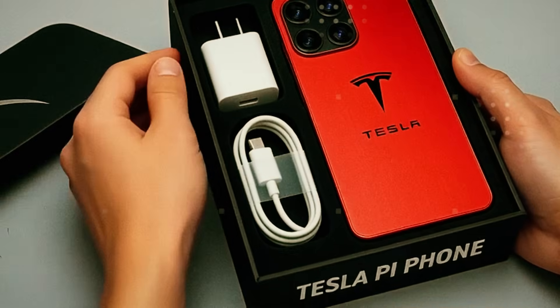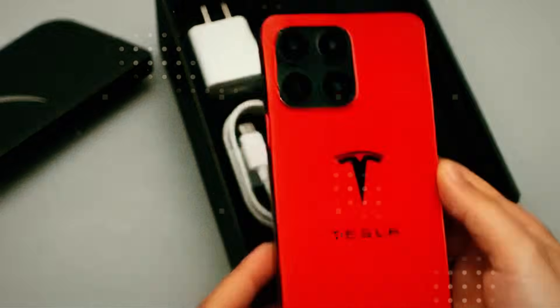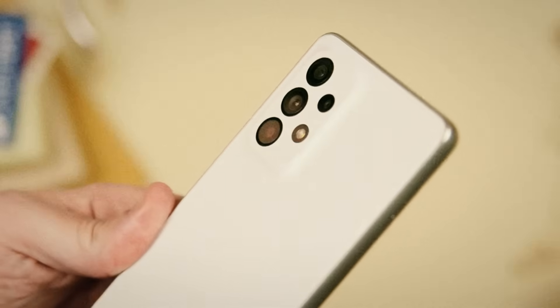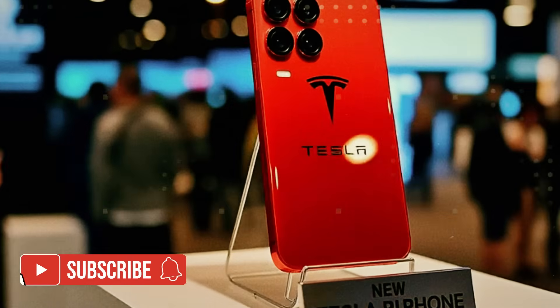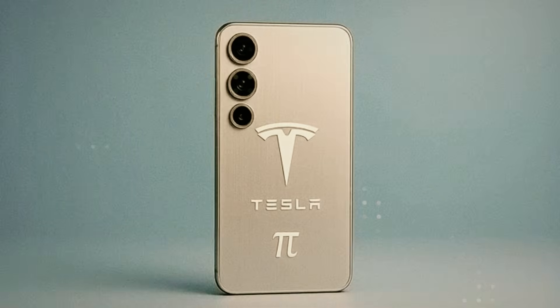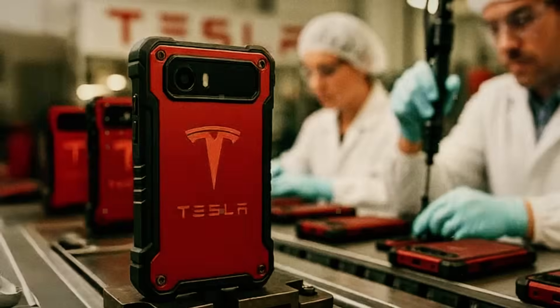In 2026, just when the market thought it had seen it all in the smartphone world, Tesla decided to rewrite the rules, and it did it with metal. The new Tesla Pi Phone didn't come with empty promises or pretty little glass that shatters at the first drop. What it did bring was a body forged from the same alloy used in the Cybertruck and SpaceX rockets: Titan Aluminum Matrix composite.